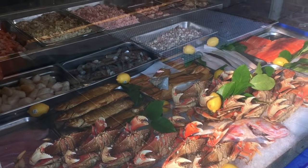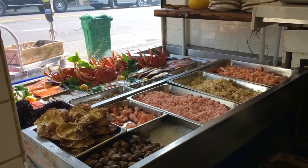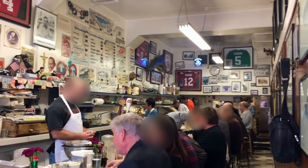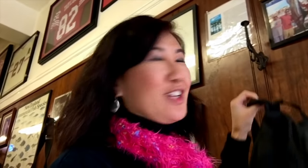Swan Oyster Depot is an institution in San Francisco and has been around for over a hundred years. It was started around the turn of the century, originally as an open-air market, which was later destroyed by the great earthquake, then reopened in this location in 1912. It's now owned and run by the San Cimino Brothers, whose dad bought out the place in 1946, and it's definitely an extended family affair behind the counter. It's the favorite of foodie greats like Anthony Bourdain and Michael Mina. This is strictly a no-frills counter bar, open for lunch from 10:30 to 5:30, though the market portion opens at 8:30 for takeout. They only take cash, so hit the ATM before you come.